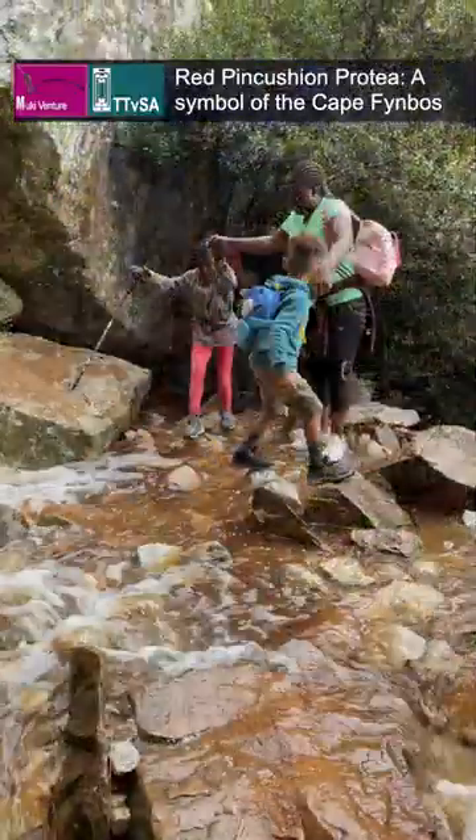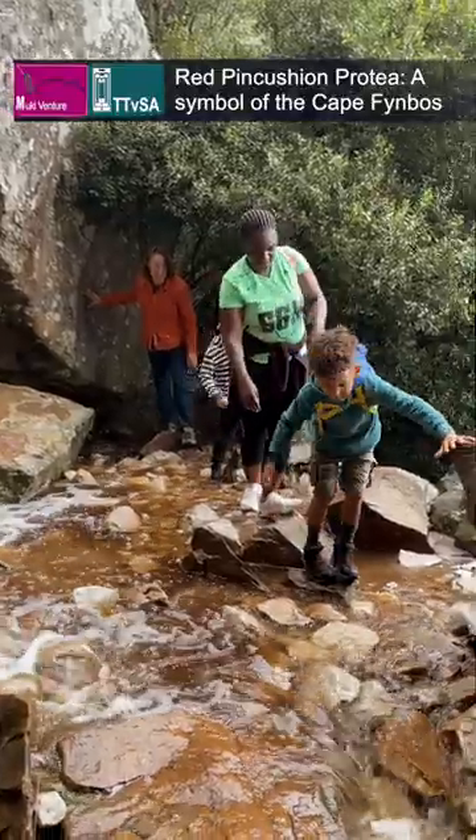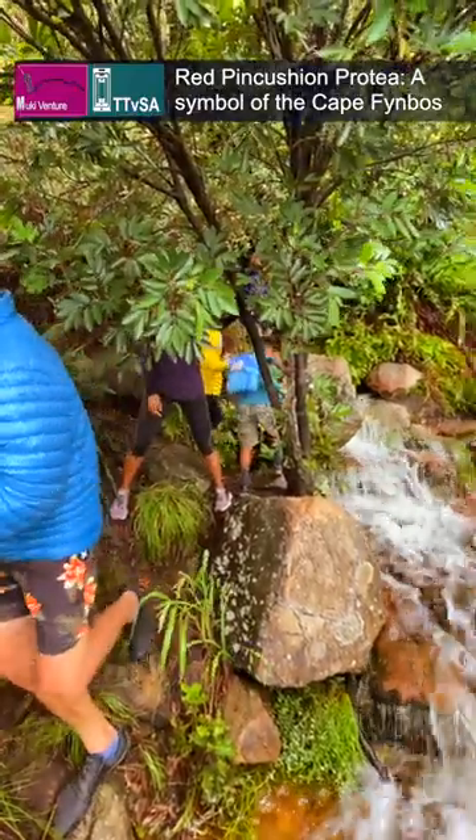How do we get there? Our guided hikes on Table Mountain are designed to provide a safe and enjoyable outdoor experience while giving you the opportunity to explore the area and learn about the fascinating flora and fauna.